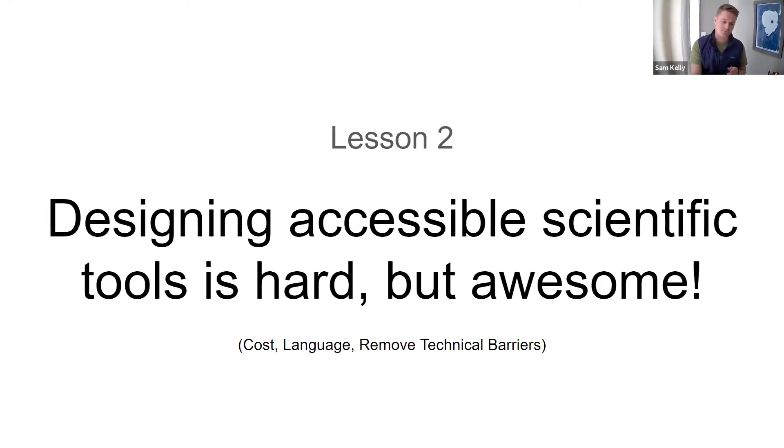The second part of Conservation X Labs is called directed innovation — that's engineering. We actually make things, and where we feel we can address underlying drivers, we'll build a product around it. This brings me to the second lesson I've learned: designing accessible scientific tools is hard, but it's really awesome.